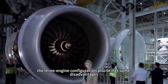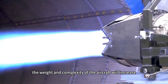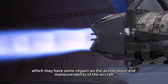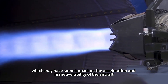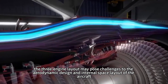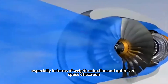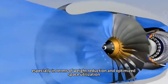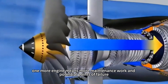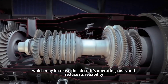However, the three-engine configuration also brings some disadvantages. First, the weight and complexity of the aircraft will increase, which may impact acceleration and maneuverability. Second, the three-engine layout poses challenges to aerodynamic design and internal space layout, especially in weight reduction and optimized space utilization. In addition, one more engine means more maintenance work and potential points of failure, which may increase operating costs and reduce reliability.